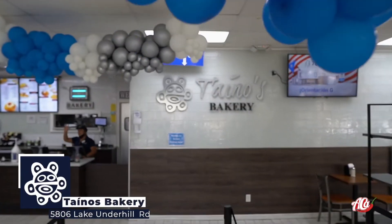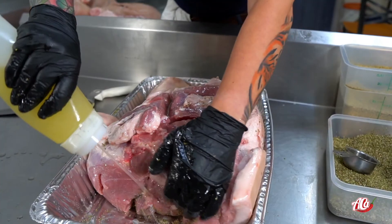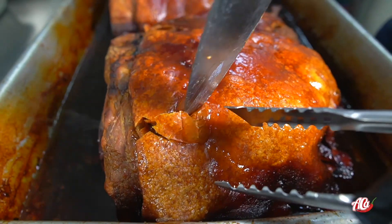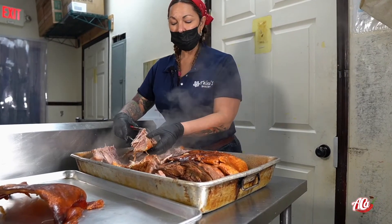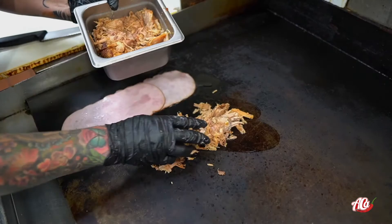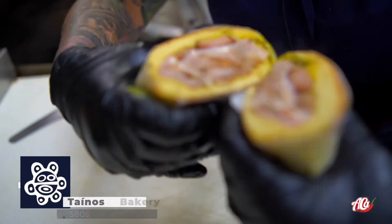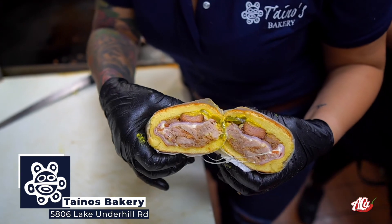This video has been brought to you thanks to Taino's Bakery. This Puerto Rican bakery with five locations in Orlando is making one of the best medianoche sandwiches in Florida. Did you hear that chicharron? These guys are making their pork — or as we call it, lechon — fresh every day in house. Don't forget about that amazing soft bread for that perfect medianoche sandwich. So if you love pork filled sandwiches, drop by Taino's Bakery.